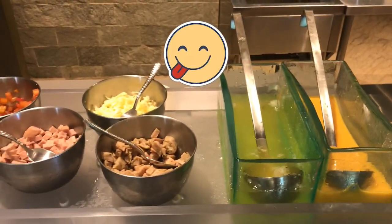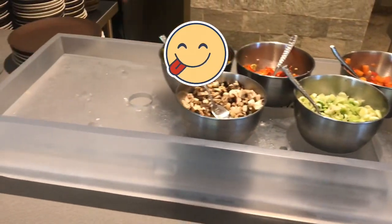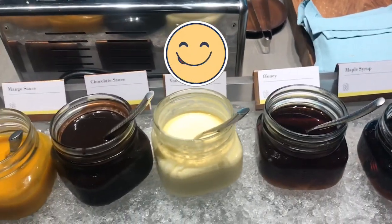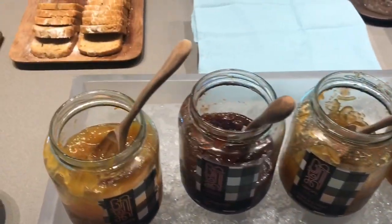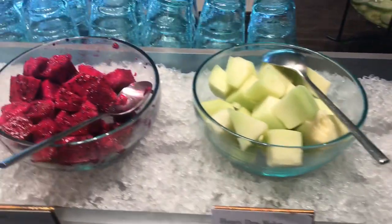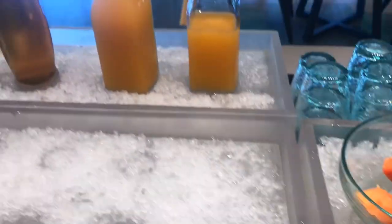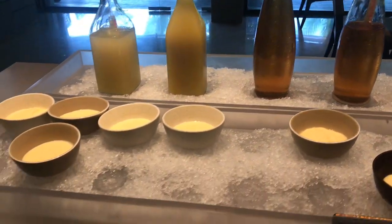And this is all the eggs and things that you can put inside the egg. And this is all the jam — mango sauce, caramel sauce, and whatever that is, and butter. That's what you can put in the bread. And this is the salad place, and there is yoghurt and juice — perfect for your breakfast.